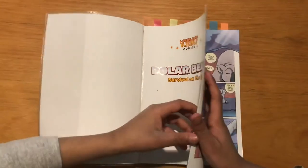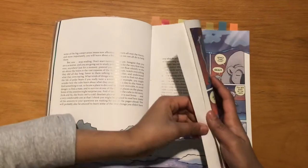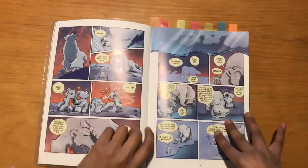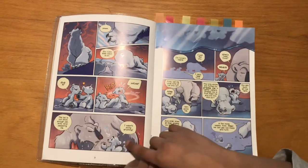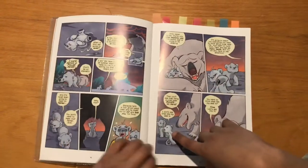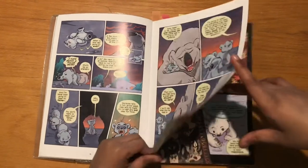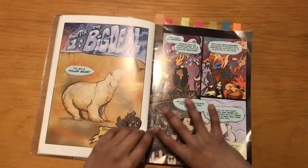In the first part, there is no chapter, but there's an introduction. The boy polar bear — the kid polar bear — thinks it's boring to be a polar bear. Well, I don't think you'll think so in the end.